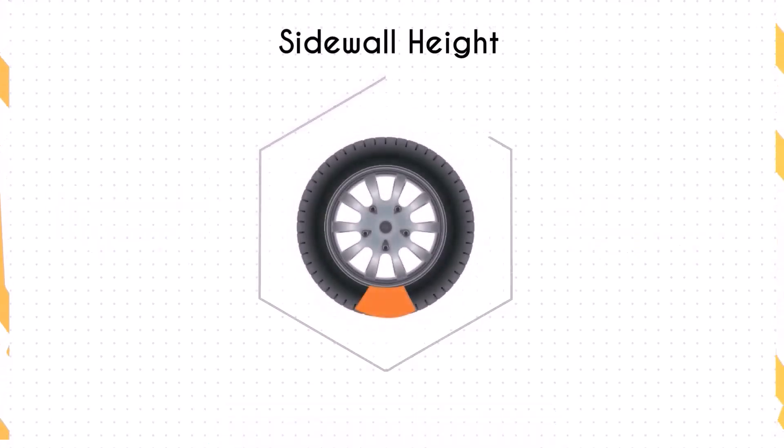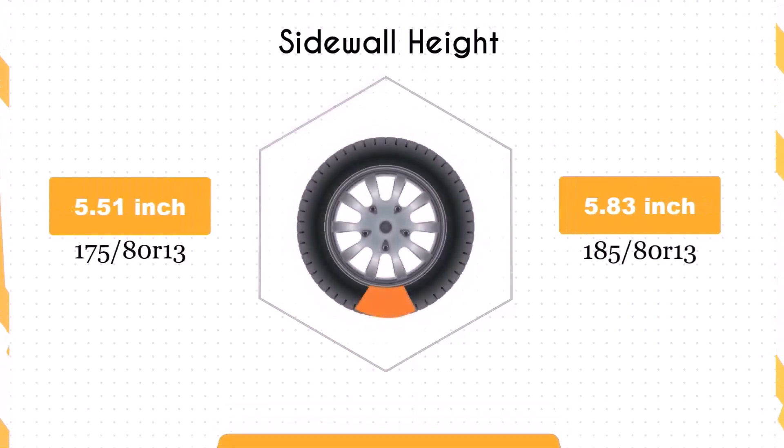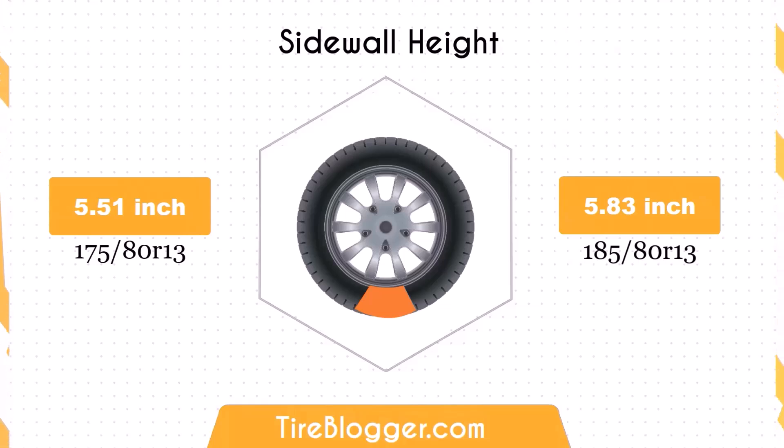Switching to the 185/80R13 increases the sidewall height by 0.31 inches. The larger sidewall height could result in a slightly softer ride and better impact absorption compared to the smaller sidewall of the 175/80R13. This might be noticeable on rougher roads or off-road conditions.